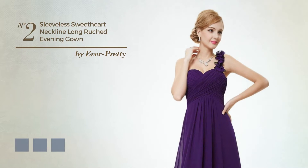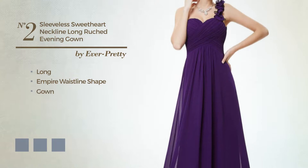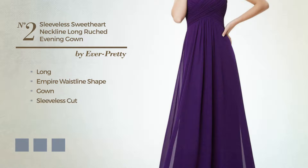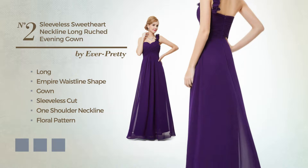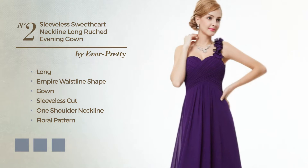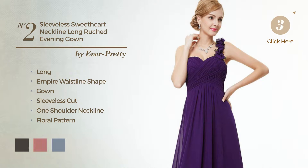Number 2. A flattering long empire waistline gown. Featuring a sleeveless cut, one shoulder neckline, with a floral pattern, and embellished with ruches. Available in 16 color variations, for instance black ink, hot coral, and green.